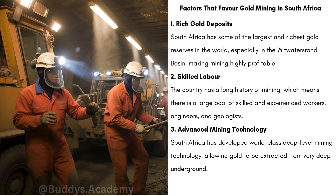Further, we have advanced mining technology. South Africa has developed world-class deep-level mining technology, allowing gold to be extracted from very deep underground. The gold in South Africa is located very deep, so these complex machines make it a lot easier to reach that gold.